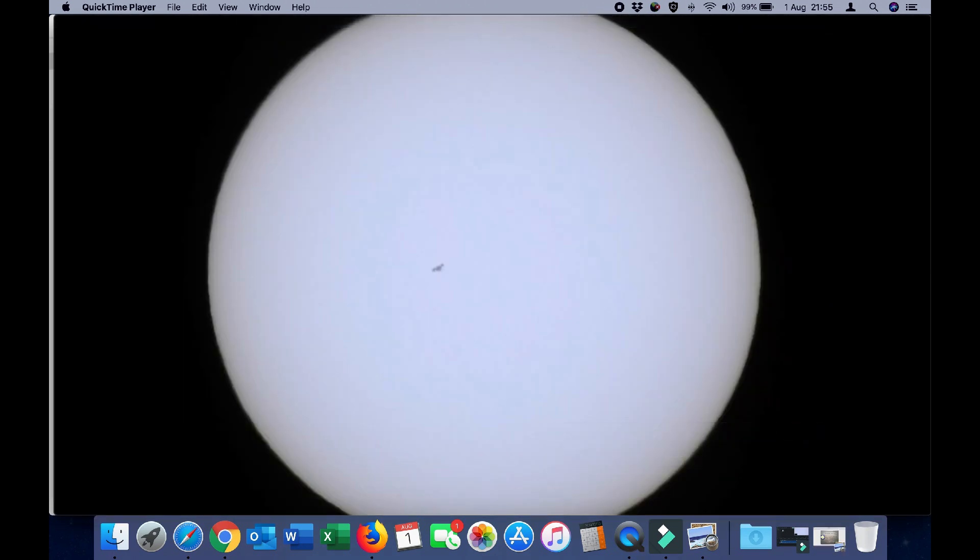Here is a still frame from today's capture, and as you can see the orientation of the ISS is quite different to how it appears in many other transit videos on YouTube. Clearly the solar panels were oriented more down towards the Earth, which is why we are not seeing them in profile.